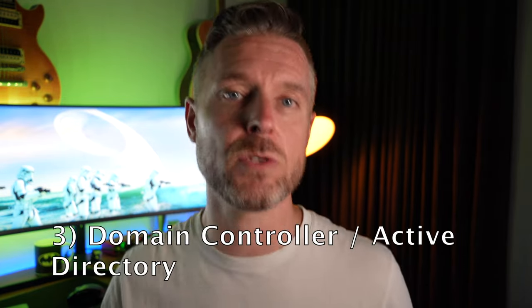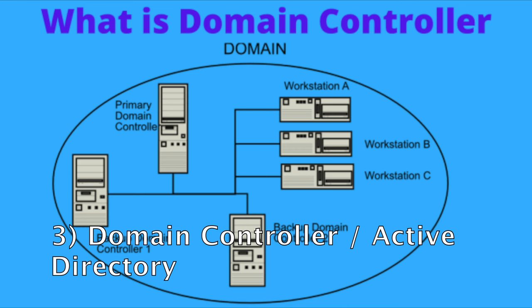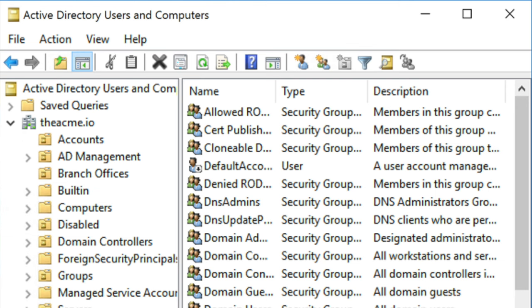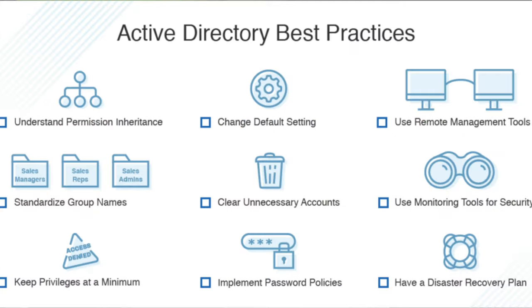Number three: the core essential piece every business with servers will have — a domain controller. Go and build yourself a domain controller by installing Windows Server 2022 as a VM, then promote that server into a domain controller. You'll get Active Directory set up on it, and the domain controller becomes the manager for your entire domain. In Active Directory, configure all the OUs — organizational units — build your users, computers, and security groups. I've got a full Windows Server training course linked below if you want to go into more detail around AD and domains.